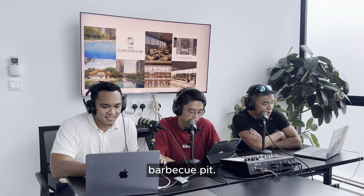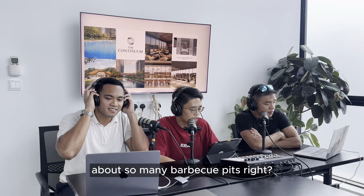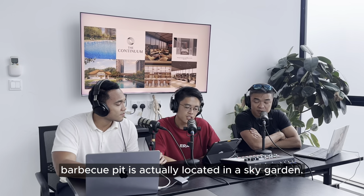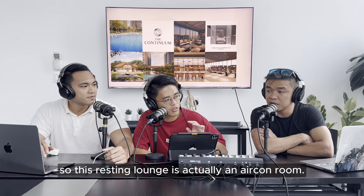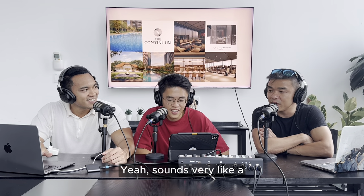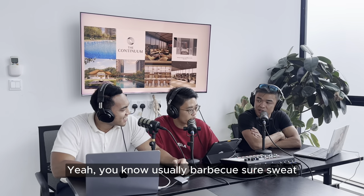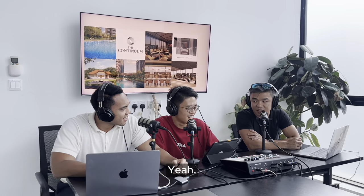One more thing about The Continuum - the bubble cube pits. There are six bubble cube pits, but what's special is that two out of six are located in a sky garden. Next to this sky garden bubble cube pit, there's a resting lounge that is actually an air-conditioned room. So you finish your workout, go inside, sit down and chill - you don't just have to jump in the pool. Very neat and well thought out.